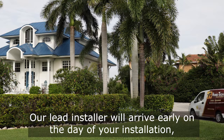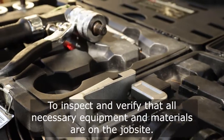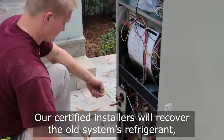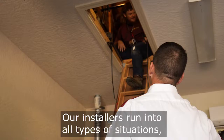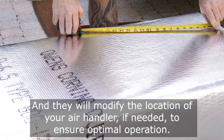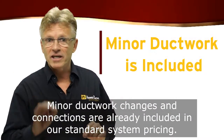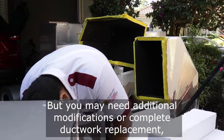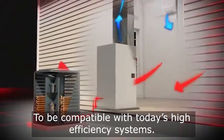Our lead installer will arrive early on the day of your installation to inspect and verify that all necessary equipment and materials are on the job site. Our certified installers will recover the old system's refrigerant according to EPA-established regulations. Our installers run into all types of situations, and they will modify the location of your air handler if needed to ensure optimal operation. Minor ductwork changes and connections are already included in our standard system pricing, but you may need additional modifications or complete ductwork replacement to be compatible with today's high-efficiency systems.